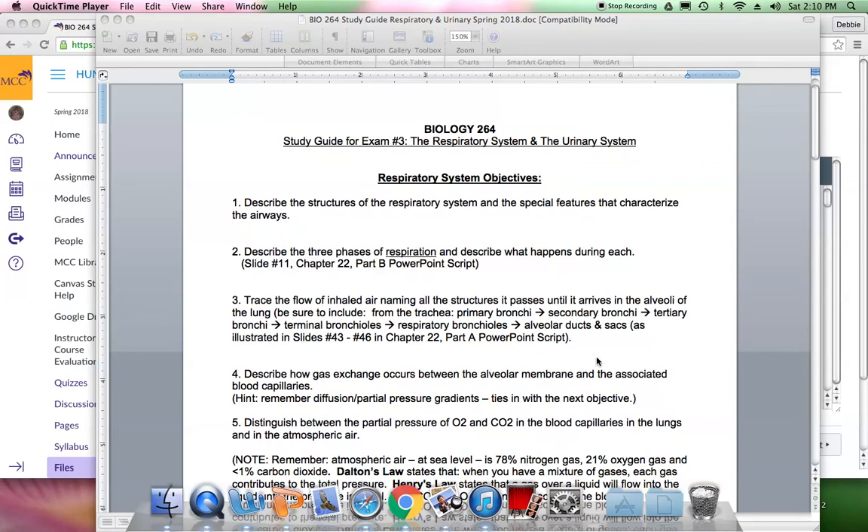For the respiratory system, number 1 says to describe the structures of the respiratory system and the special features that characterize the airways. Keep in mind that air enters either through the nose or the mouth. The nose is good for filtering air, warming it, and humidifying it, but the mouth doesn't provide those warming and filtering benefits that breathing through the nose provides.